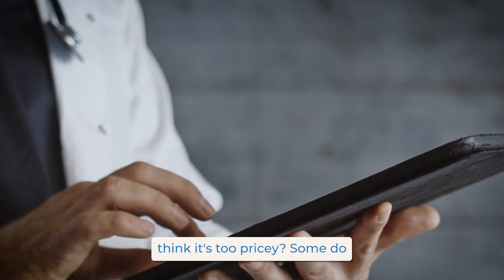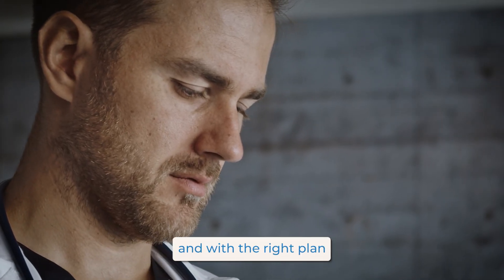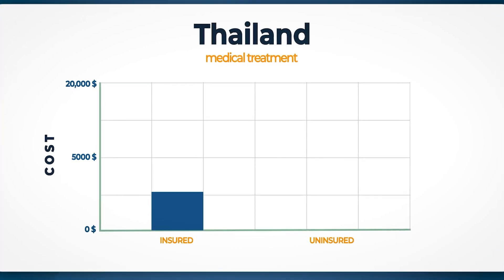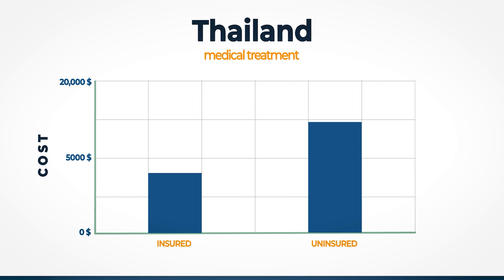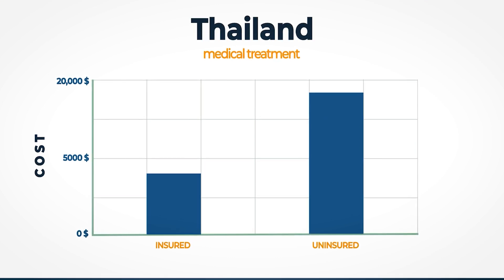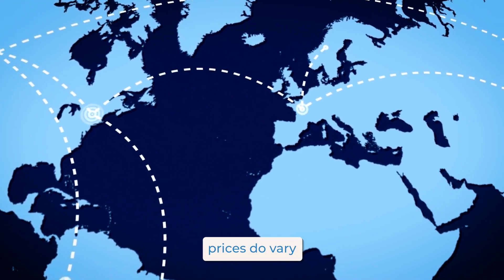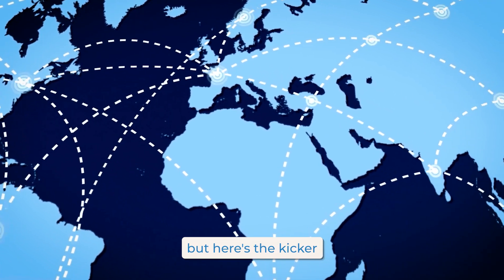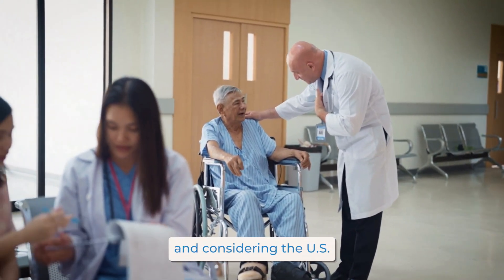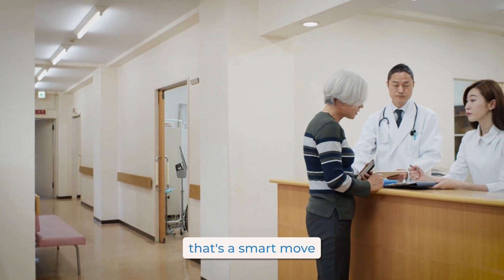Now let's talk about price. You think it's too pricey? Some do, but think again. Costs can vary, and with the right plan you're actually saving more than you spend. For instance, the average cost in Thailand is just under $4,000 a year, but without insurance a single procedure could dwarf that. From the USA to Japan, prices do vary. Some plans exclude coverage in the U.S. to lower your premiums — and considering the U.S. has some of the highest medical costs globally, that's a smart move.